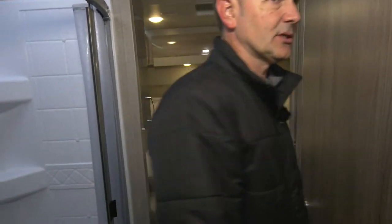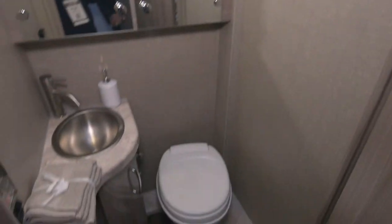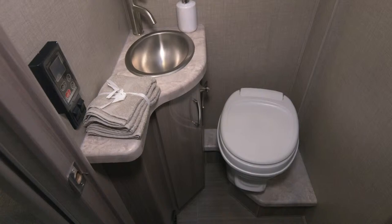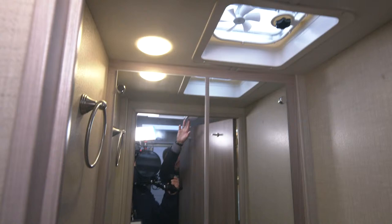Let's take a look at the other half of the bath. It's everything you need in a bathroom here — large medicine cabinet, foot flush toilet, some storage, and a vent fan. What's nice about the vent fan right up here is the little cover that lets in some natural light.